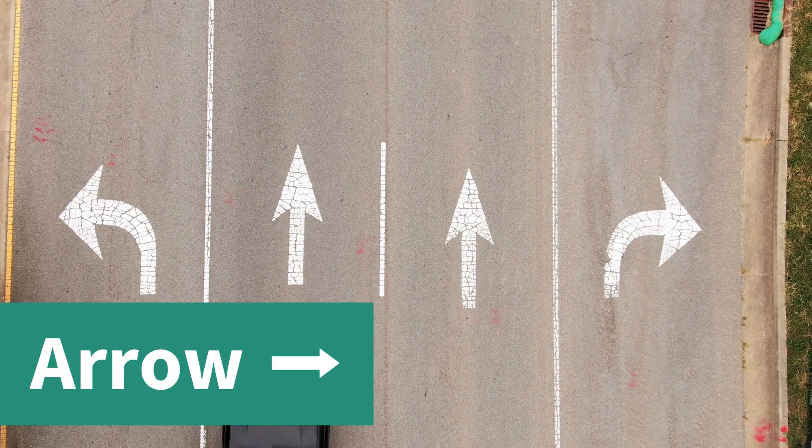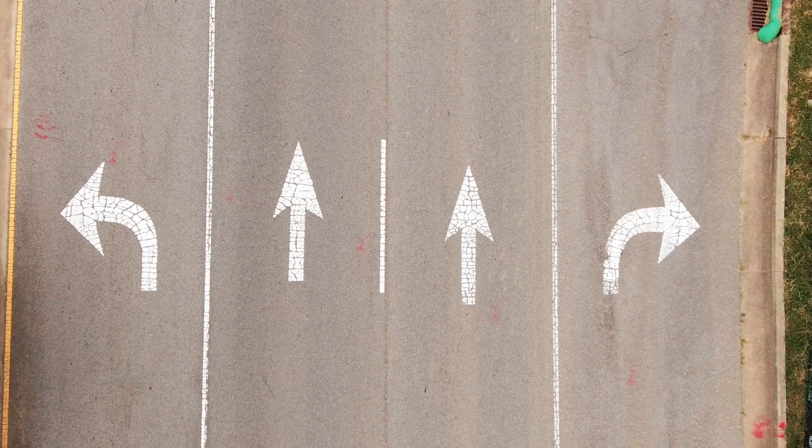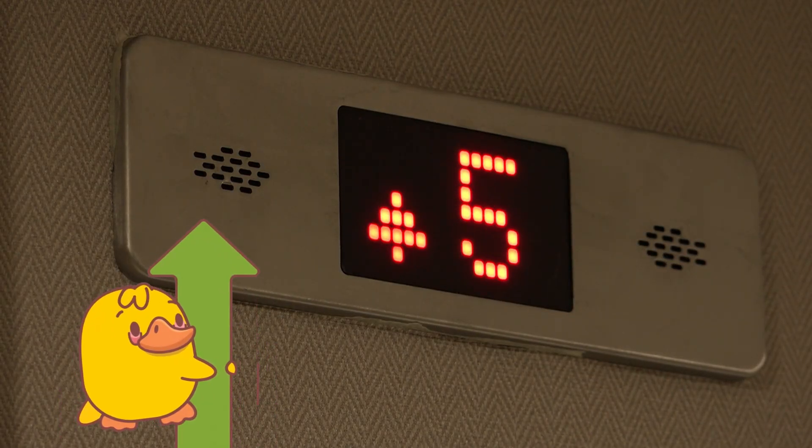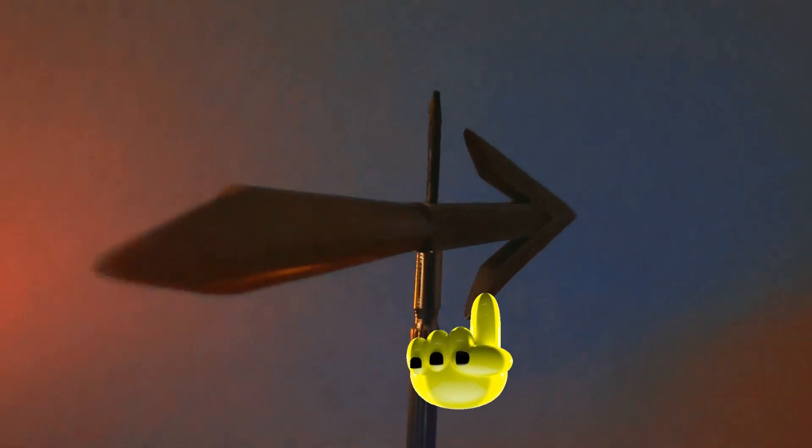Here comes the arrow! Arrows help us know which way to go. This shape points in one direction, like a helpful friend showing us the way. Let's all point together like an arrow — right this way!